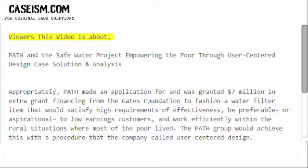This video is about PATH and the Safe Water Project: empowering the poor through user-centered design — a case solution and analysis.